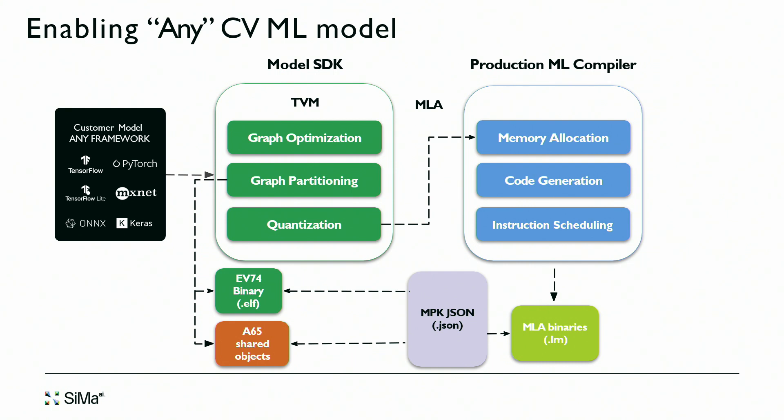Our Model SDK uses a TVM front end to take any model, partition it, run as much as possible on our machine learning accelerator, and uses our own production compiler including a scheduler and code generation capability — enabling any model to run on our hardware.